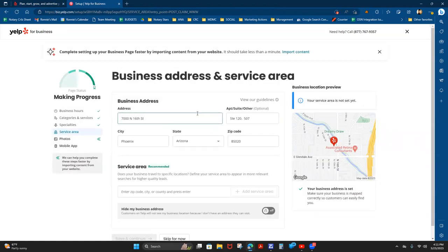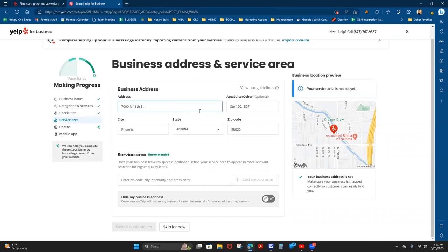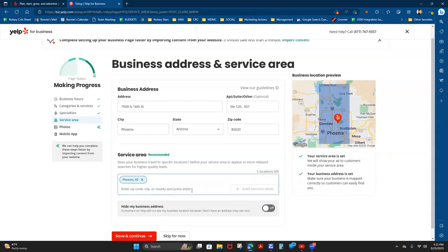Once you've filled out your specialties, it's going to ask for your service area. This is really important if you work from home. Most mobile notaries work from their house, and you'll have a choice between hiding or showing your business address. I want to hide mine, but I have to put in a service area first. Some people just say they service Phoenix, but I actually service way more than that. I operate out of zip code 85020, so I want to get that in there, and then I'll expand — adding Glendale, Arizona.